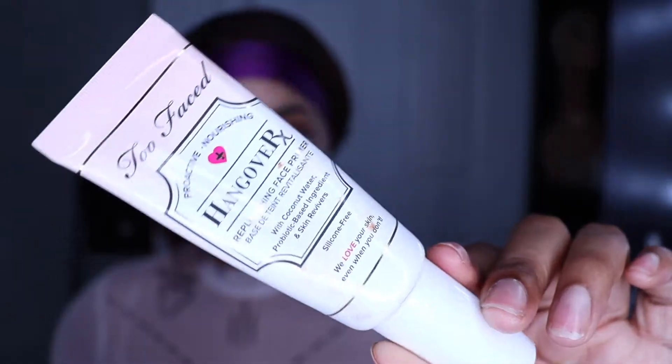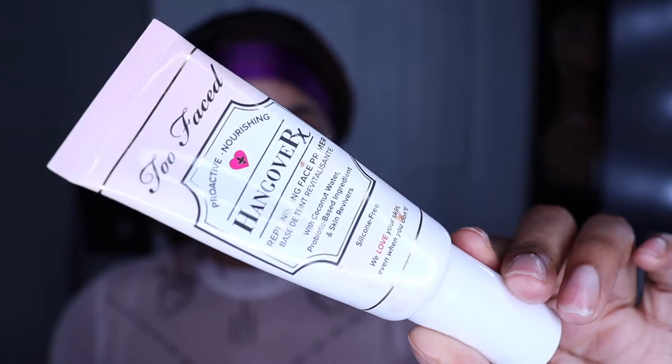I'm doing a YouTube tutorial on how I cover up my hyperpigmentation with makeup, so if you want to see that video, stay tuned. This is me with no makeup, and as you can see, I have a little bit of dark marks from pimples that I get from my mask.